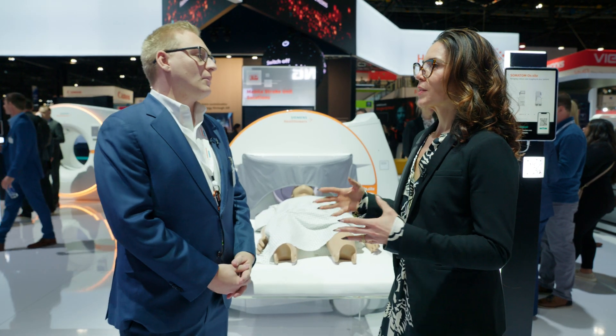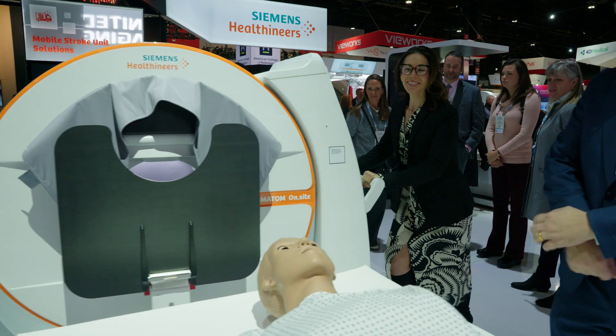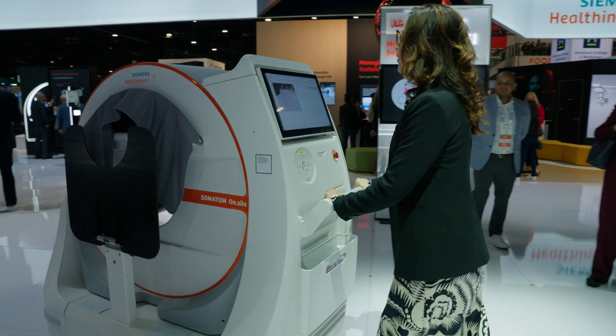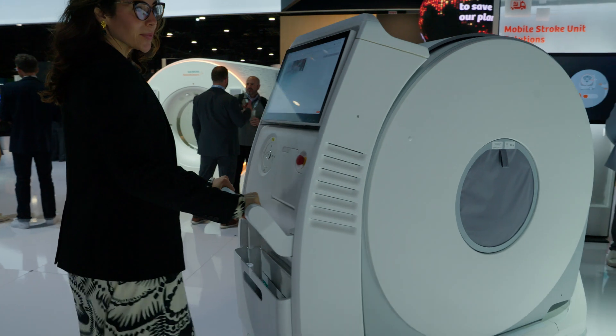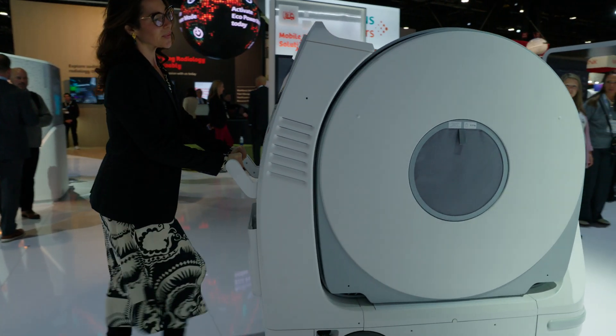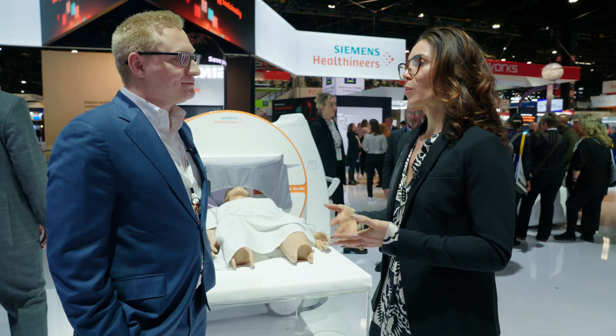Every single person I've spoken to in the booth so far, there's just a lightness — an energy in the Siemens booth that you don't always find. I really do feel like it's because you all believe in what you're doing and you believe in the products that you're making and you stand behind them. You're confident that you're providing better outcomes in healthcare and for patients. I'm so thankful that you're here providing this level of care and service to healthcare professionals worldwide. And I feel better as a patient, just knowing that you guys care.